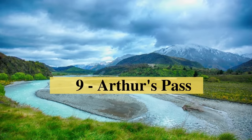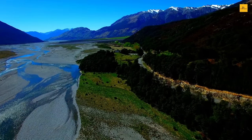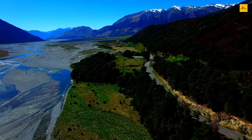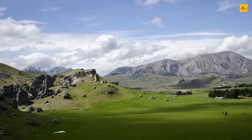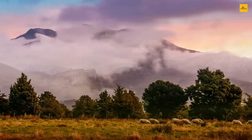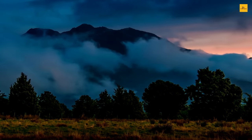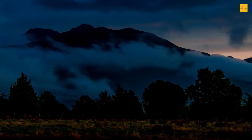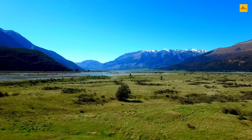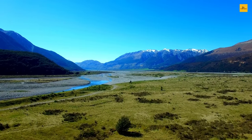Number 9: Arthur's Pass. Arthur's Pass is a tiny alpine village nestled among the Southern Alps on the South Island of New Zealand. The village is surrounded by Arthur's Pass National Park, which offers a wide range of breathtakingly beautiful viewing sites. The park is divided into two by the range — one side is covered in winding riverbeds and lush forests, while the other consists of majestic snow-capped rocky peaks.